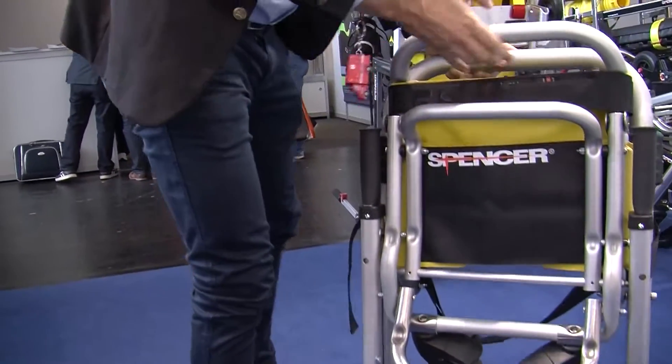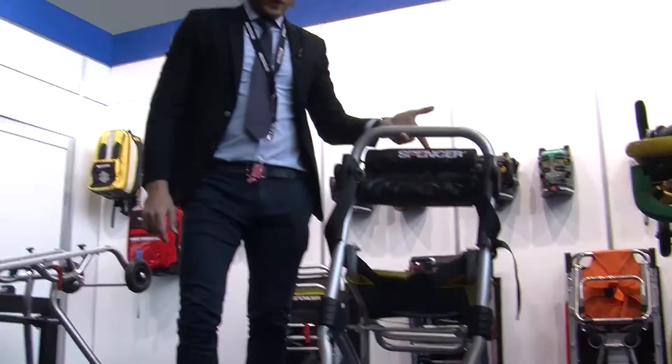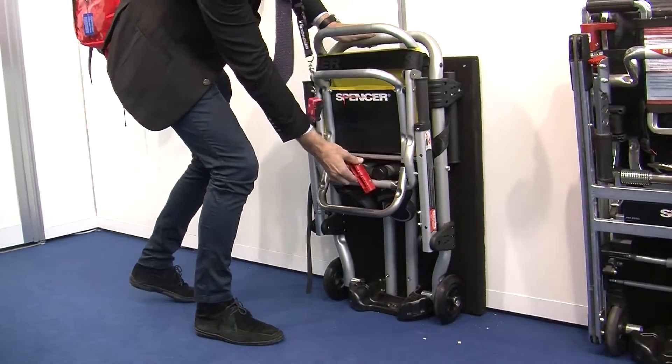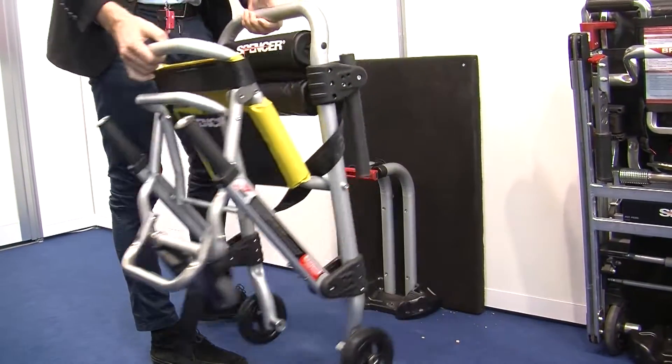Basically this is it, but the very unique thing is this: with one finger you can lift it. Of course, beside this we have some specific fixation systems we use for ambulances or even for buildings.